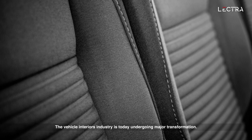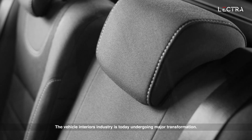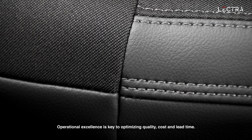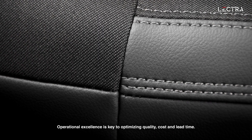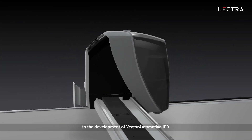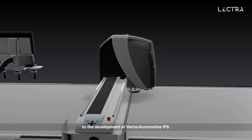The vehicle interiors industry is today undergoing major transformation. Operational excellence is key to optimizing quality, cost and lead time. To meet this challenge, Letra has devoted several years of research to the development of Vector Automotive IP9.